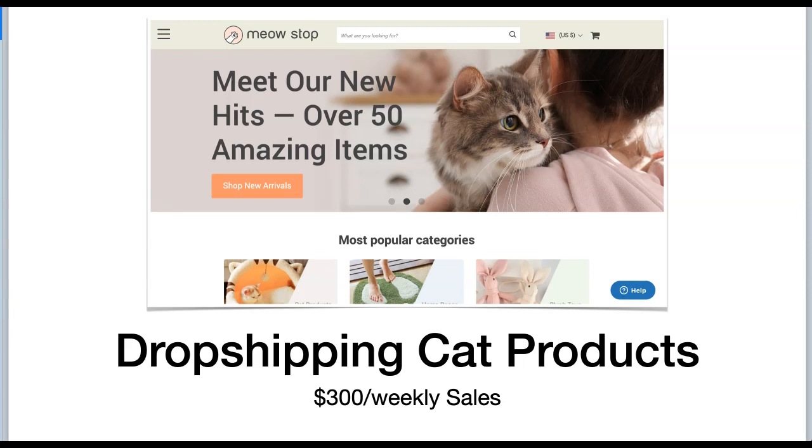Hey there, Eartha here coming at you with another dropshipping niche — this one is in the pet niche and it focuses on cats. If you are a cat lover the way I am, we have a cat and we adore her, and there are millions of other people out there that also have cats. Having a dropshipping business that focuses on cat products is a great way to make some extra income or even turn into a full-time online business. The store I'm going to show you today is currently earning $300 a week in sales.